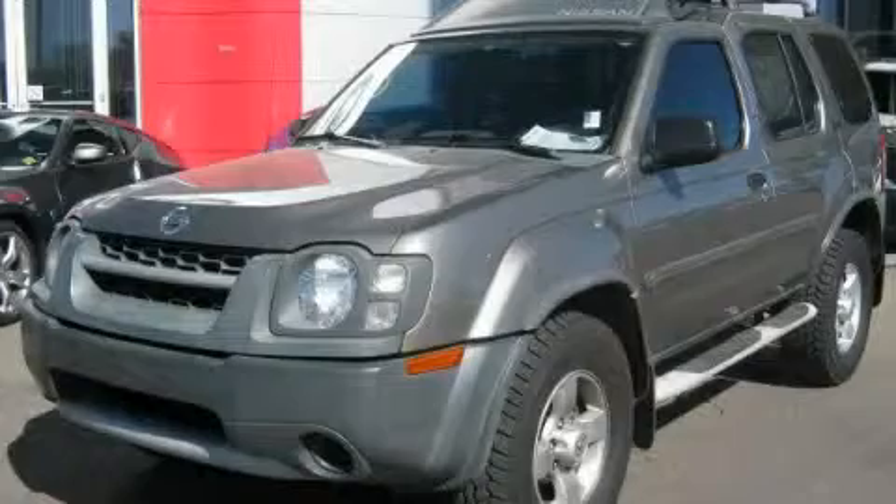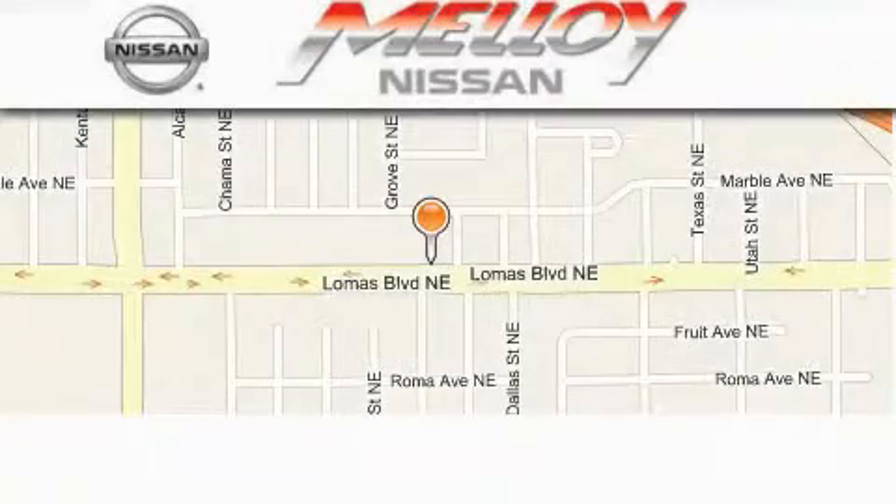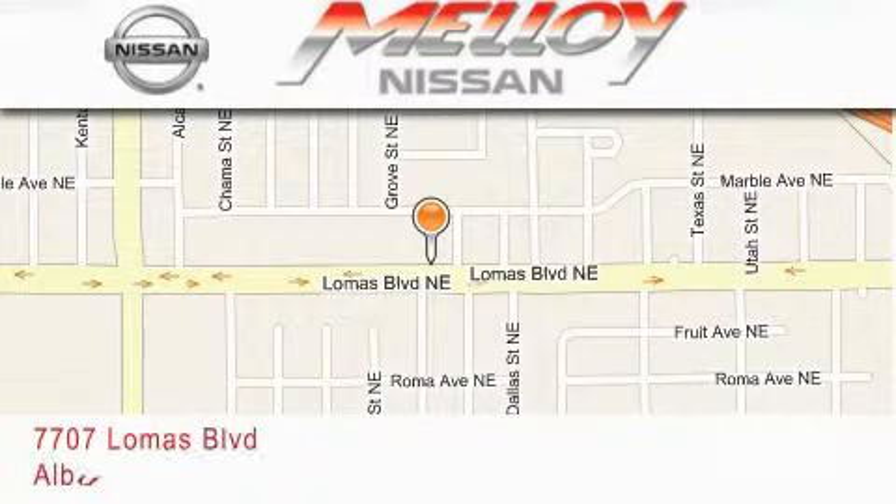Contact us today to schedule your opportunity to see this automobile in person. Malloy Nissan is located at 7707 Lomas Boulevard in Albuquerque.